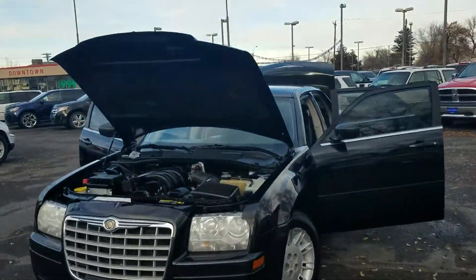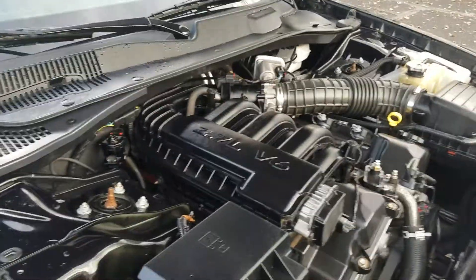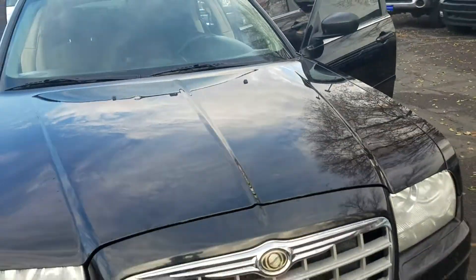I have a Chrysler 300 to show you today — it's a 2006. This one does have the 2.7 liter V6 in it. I just got done driving this thing. It's got plenty of oomph and it's going to get good fuel economy at the same time.